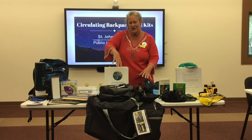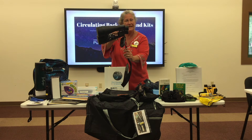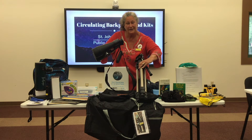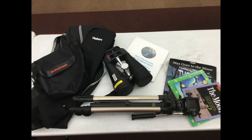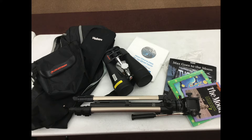Here is our high-powered binocular kit. It comes with the carrying case as well as a tripod. It also has some reading materials and information to help you with family activities, or maybe you want to do a neighborhood star party.